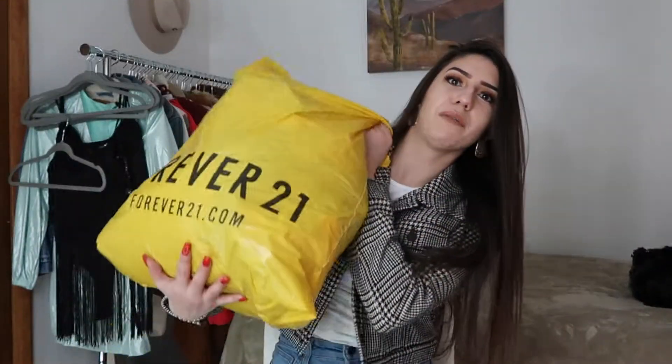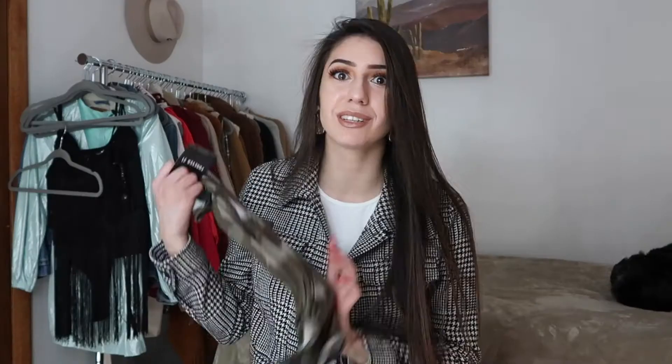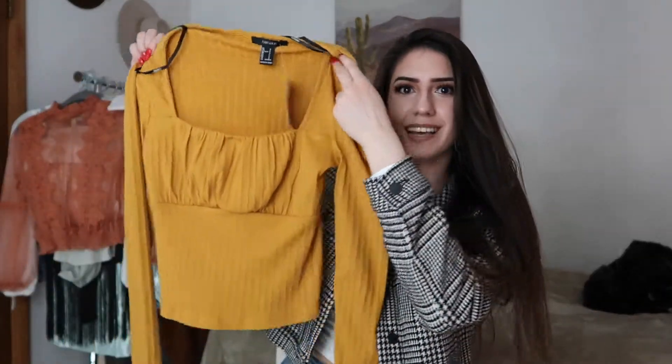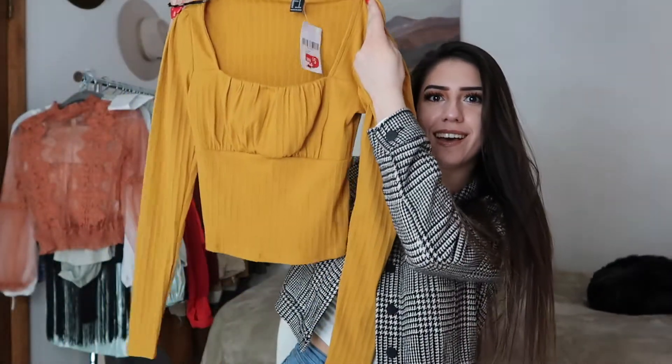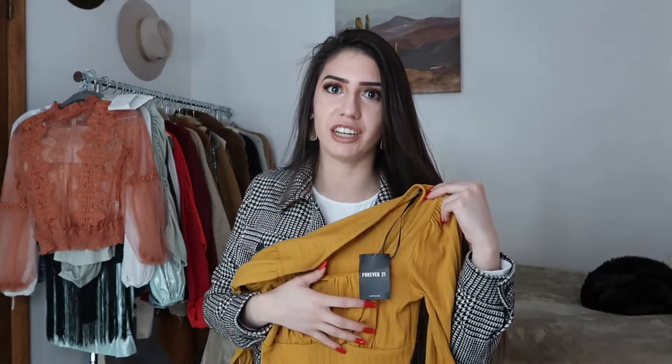The first thing I got was this bodysuit. Can you imagine the price? $2.50. Most of the things that I got are $2.50, so this was one of them. The second one is like this — it's like a yellow mustard color. I've actually been wanting a blouse like this; I've seen it a lot on the Shein page. And this one was also $2.50.